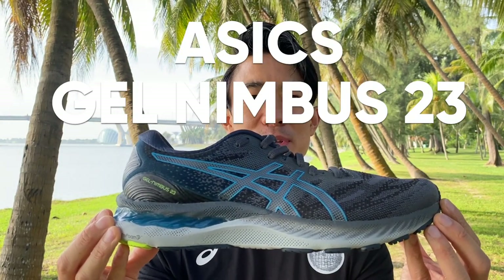Hi guys, welcome back to Running Shoes Guru. My name is Brandon and today I'm reviewing the Asics Gel Nimbus 23.